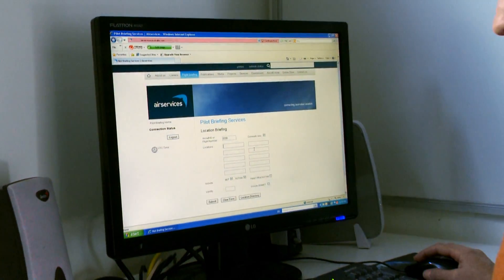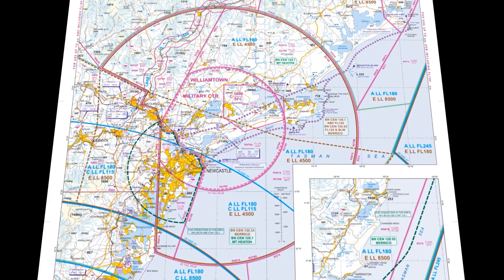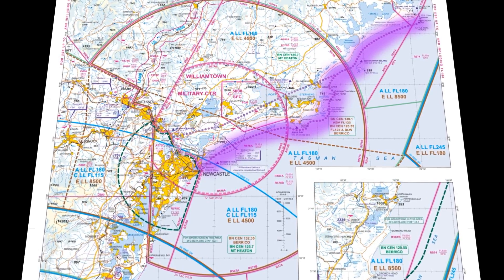You're free to flight plan through it and expect that clearance as you approach Williamtown. There are three ways predominantly to get through the airspace. The first way — and it's the most scenic and the most common — is the VFR Coastal Route.